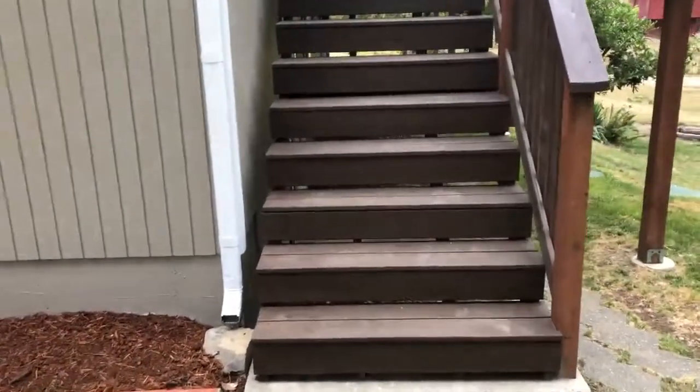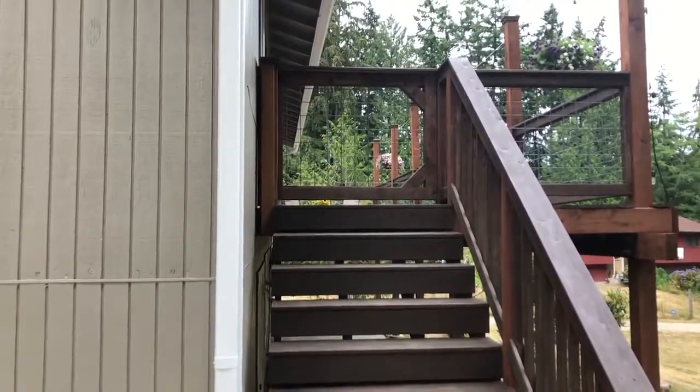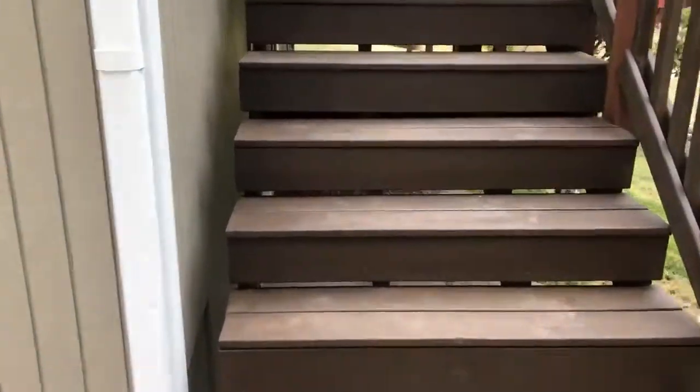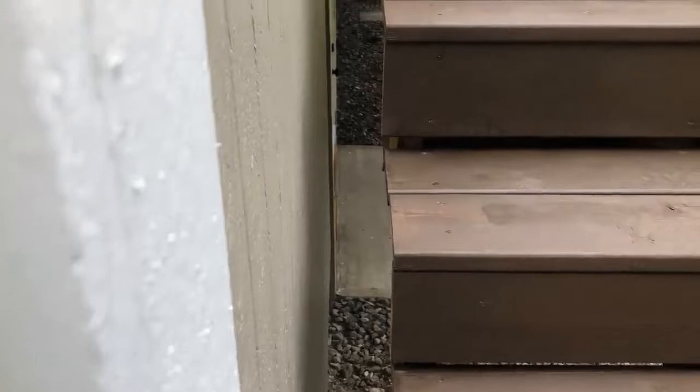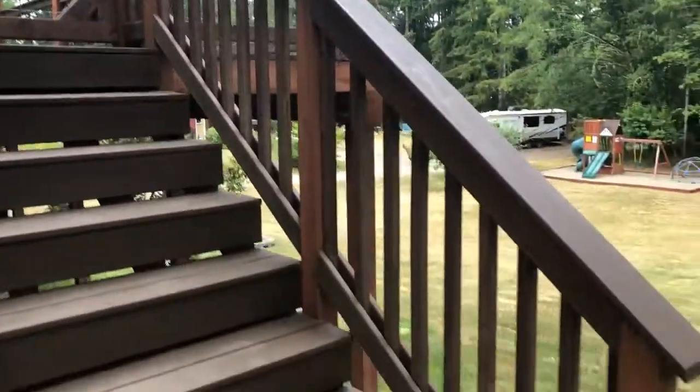This is Kellen with Mountains of Sound out here in Port Orchard, looking at a deck and some deck steps. Coming up to them, just notice that there's a pretty decent-sized gap on the left side of the steps. On this side you've got your handrail and railing and all that, but on this side there is a concern.